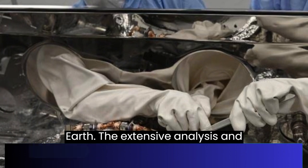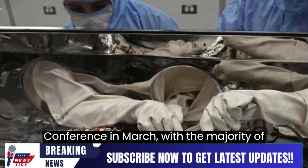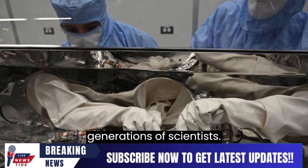The extensive analyses and studies are expected to be reported at the Lunar and Planetary Science Conference in March, with the majority of the sample being preserved for future generations of scientists.